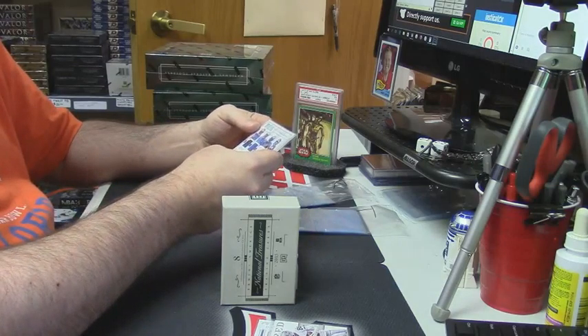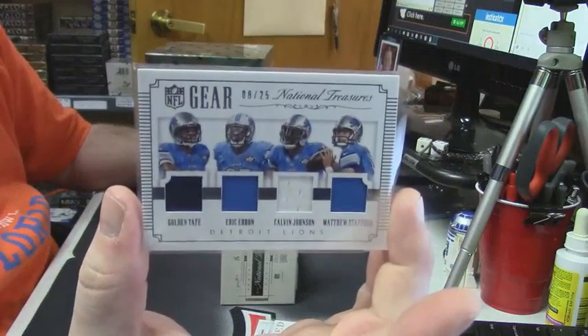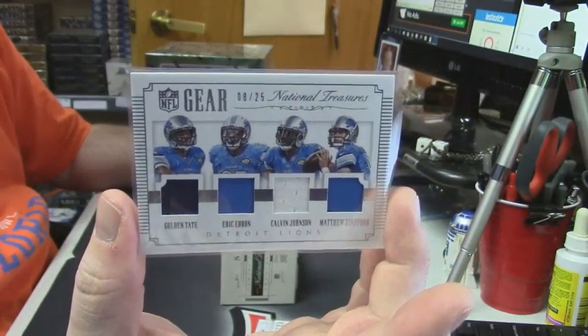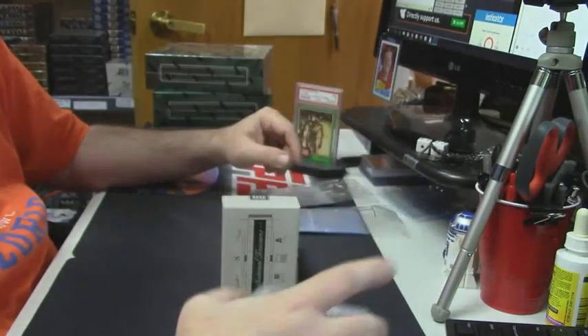8 out of 25, Detroit Lions, Quad Patch, quad people — Golden Tate, Eric Ebron, Calvin Johnson, Matthew Stafford.